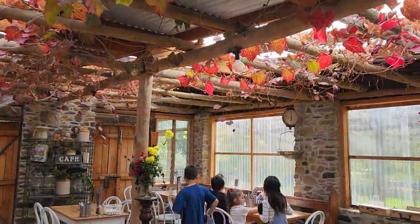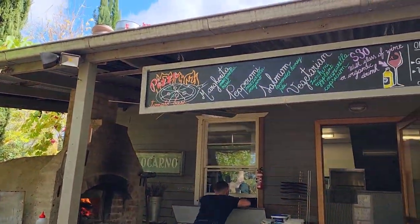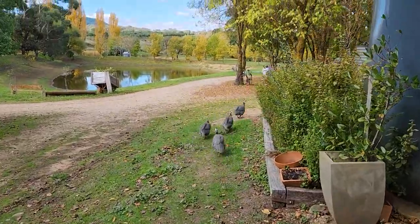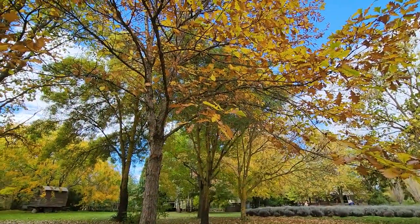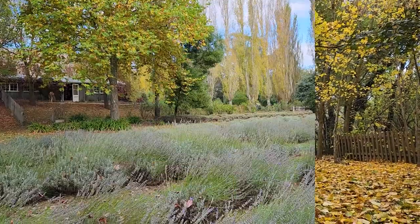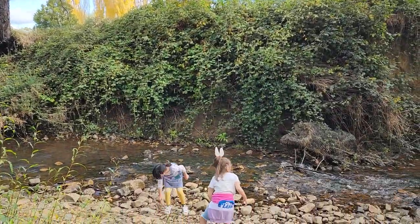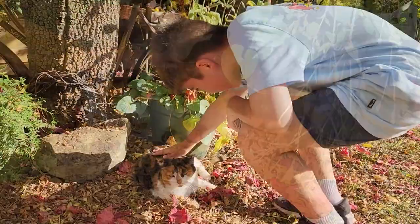We had lunch at the farm cafe. We ordered some pizzas — they were very delicious but the service was very slow. There's autumn colours all over the farm and it's just so beautiful. The lavender season is over but you can still see a bit of the purple colours. And this cute little cat is enjoying its life, sunbathing.